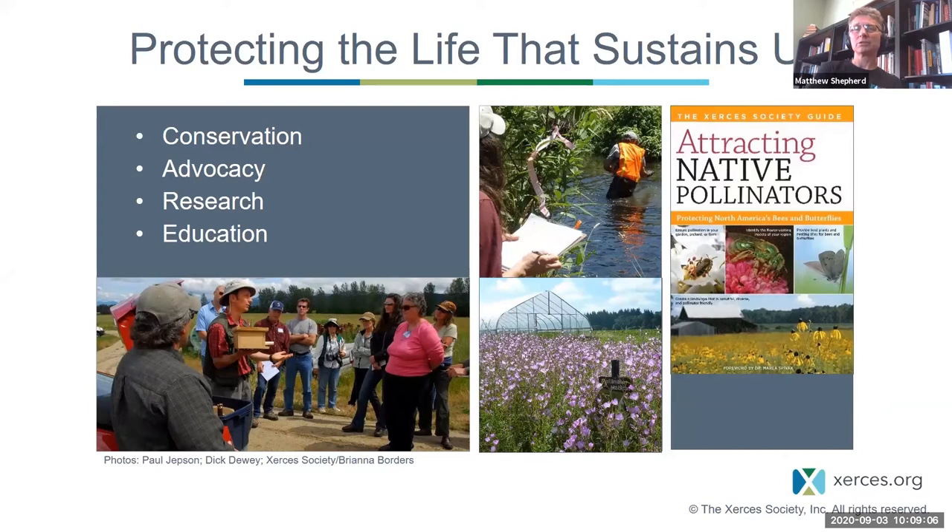We also have education outreach — webinars, workshops, social media, and publications. We used to do in-person workshops and we dream of getting back to that, but at the moment we're doing everything remotely. Although we're now 50 people, we can't change the world on our own, so we need to engage as many people and get many more people involved.